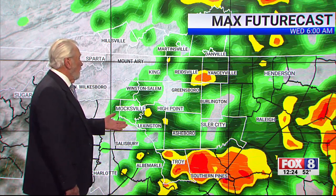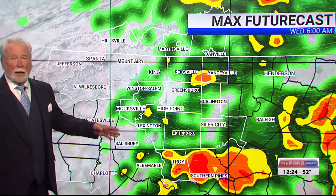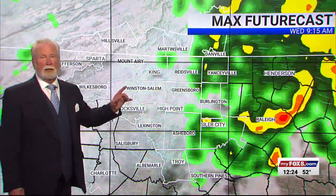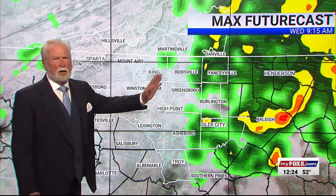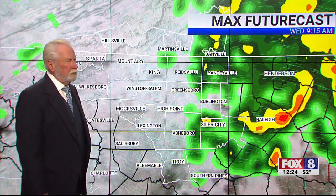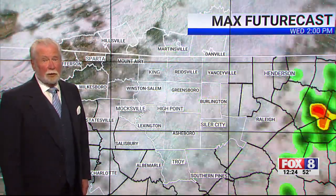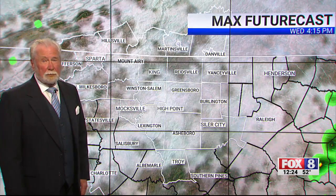About 6 o'clock in the morning could be a rainy morning commute for those who are having to go back to work tomorrow. But by 9 to 10 o'clock, it should be cleared completely out of the Fox 8 viewing area.